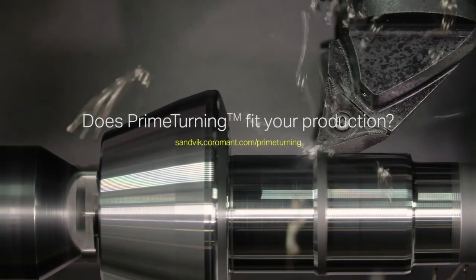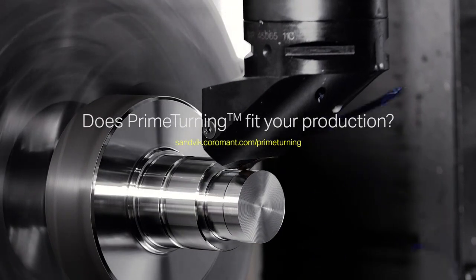Find out if Prime Turning is a good fit for your production. Do the evaluation test.